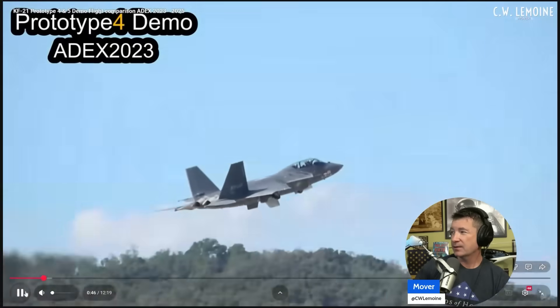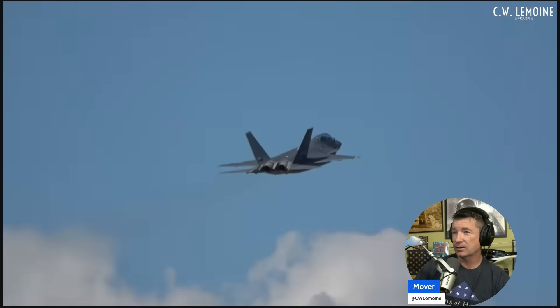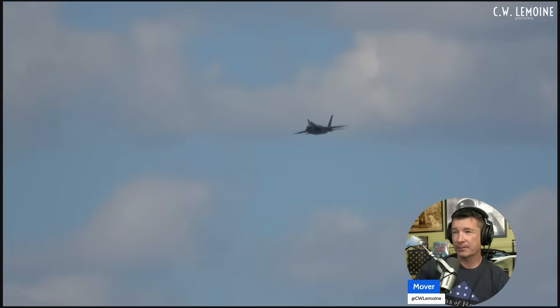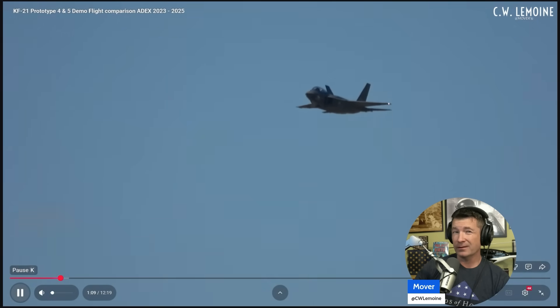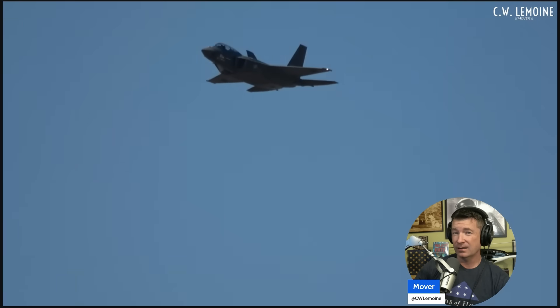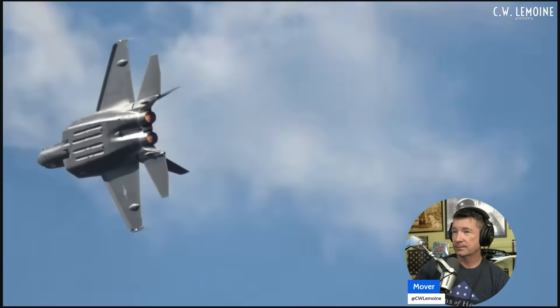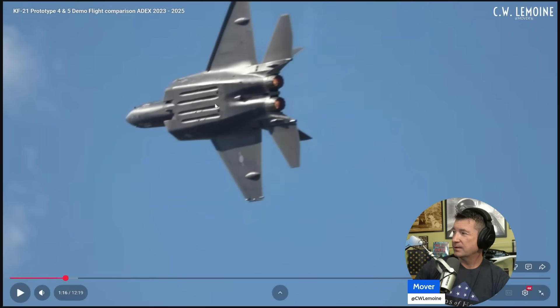Non-thrust vectoring, as far as I know. I don't think it's got 2D or 3D or anything like that. But good-looking airplane. It definitely looks well-designed aesthetically — it looks like a mini Raptor, although it is a big airplane. I think the max gross takeoff weight is around 56,000 pounds, with 44,000 pounds of thrust in afterburner with both GE engines. GE makes good engines, so it's a good choice.